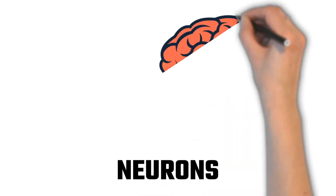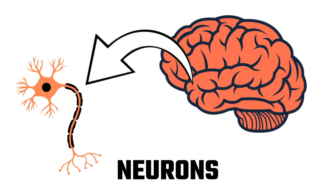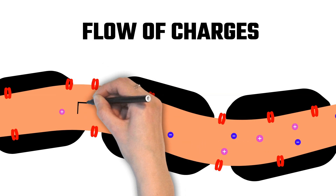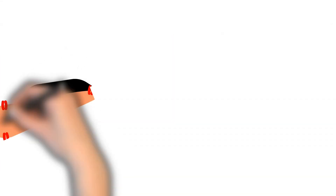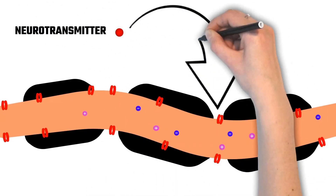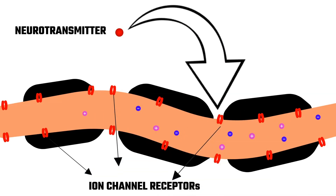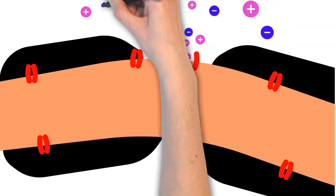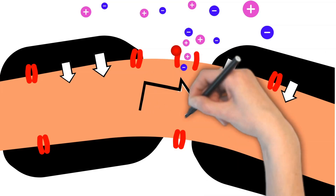I will show you on a whiteboard. Neurons are brain cells that help us to communicate information in our brain with the flow of charges. It can be in the form of both positive and negative ions. If a person wants to do some activity, the neurotransmitter in his brain will go to the ion channel receptors on the neuron.